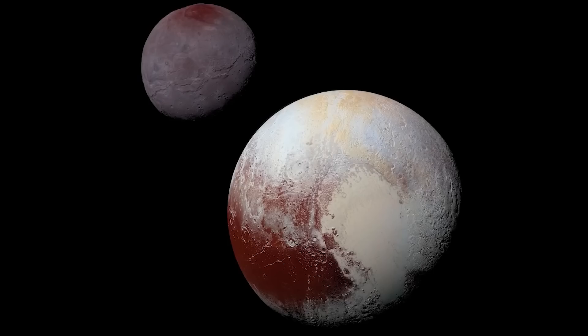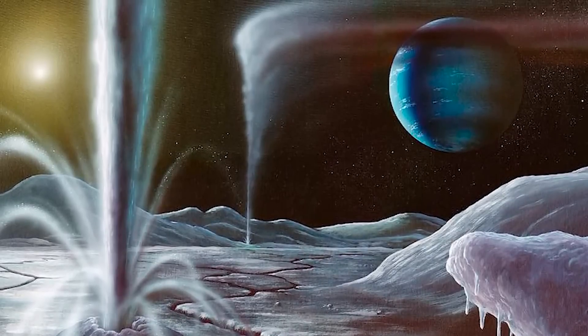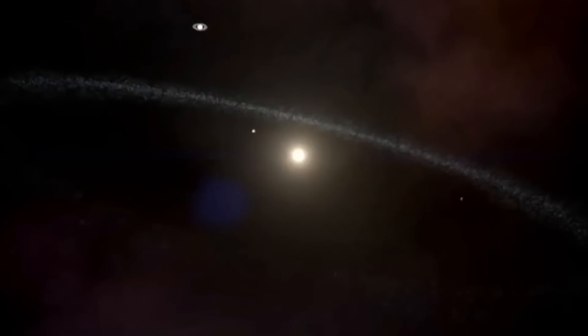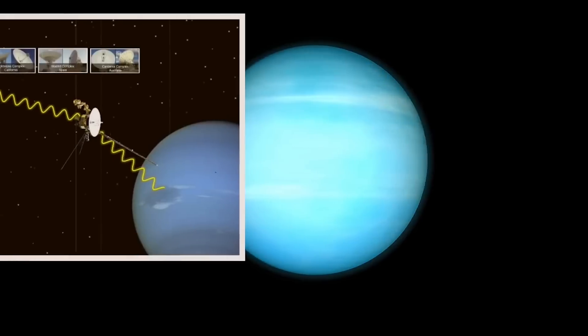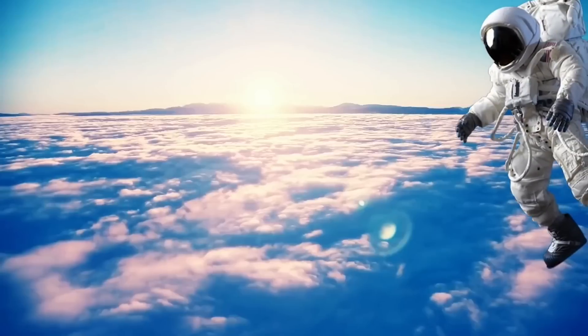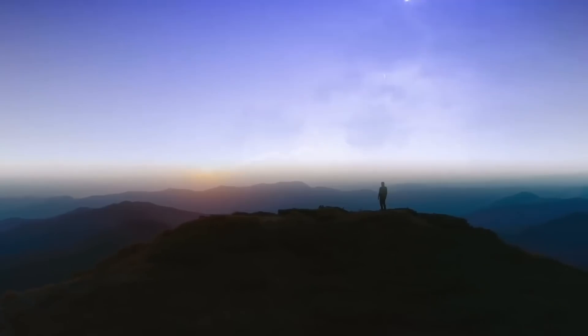The capture of Triton likely involved a complex set of gravitational interactions between Neptune and other objects in the vicinity. The details of this process are still an area of ongoing research, but it is thought that Triton's capture might have been facilitated by a close encounter or a series of gravitational interactions with another moon or a passing object. As Triton settled into its retrograde orbit, it began to experience tidal forces from Neptune that slow down Triton's rotation, causing it to gradually move closer to Neptune over time. By studying Triton's unique characteristics, scientists can gain valuable insights into the processes of moon formation, capture, and orbital dynamics in our solar system.